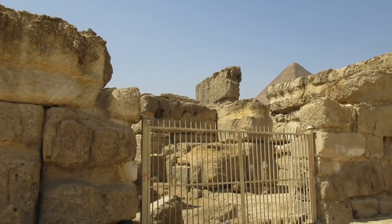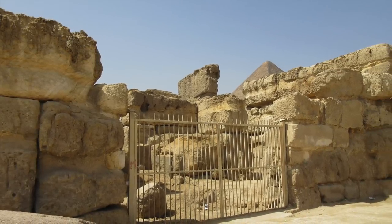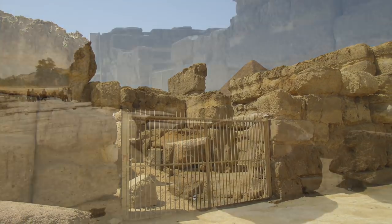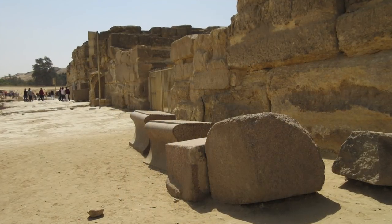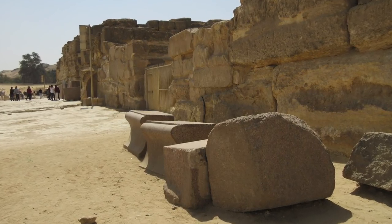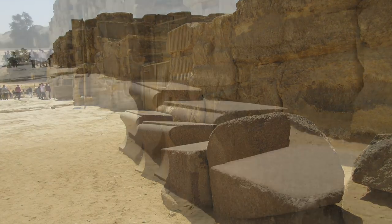This is what is called the Sphinx Temple, which is right in front of the Sphinx itself. These amazing granite facade pieces were originally on the outer face top of the wall, but obviously have fallen down.